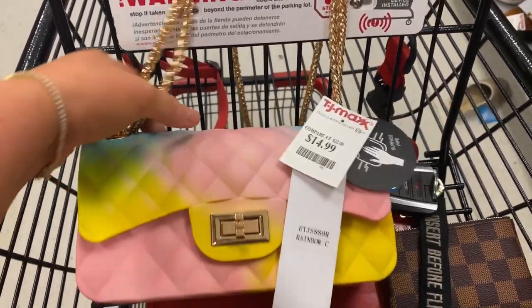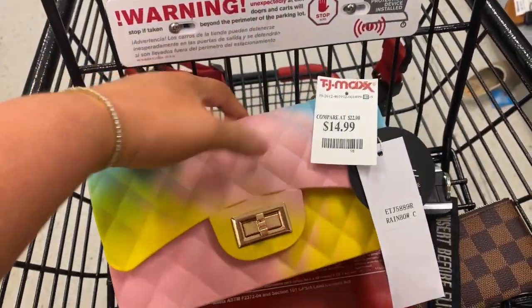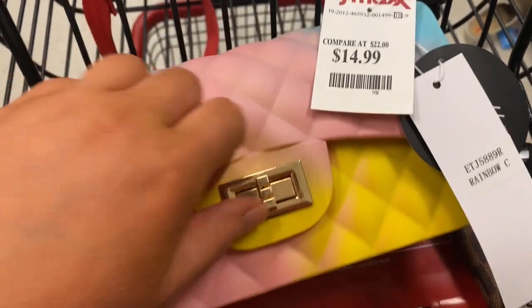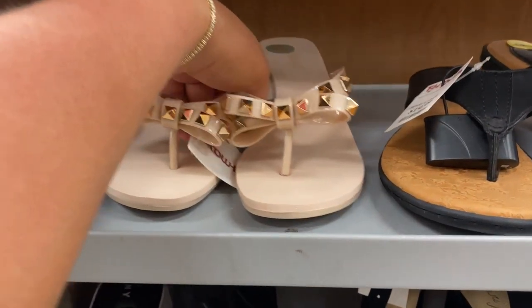I had to snag this bag — how stinking cute is this? It's only $15. I'm obsessed. This is literally like just like a Chanel bag that I really like that I would never spend the money on because it's tie dye, but it's so cute. Oh my God, need it.